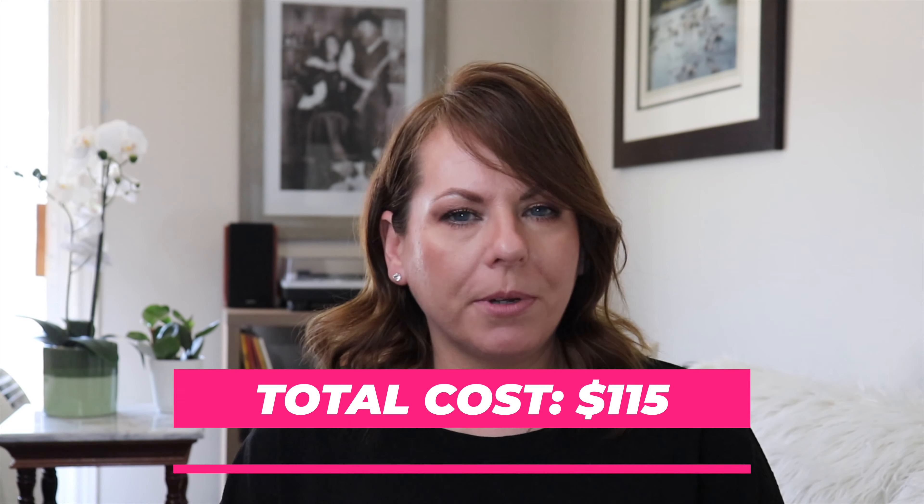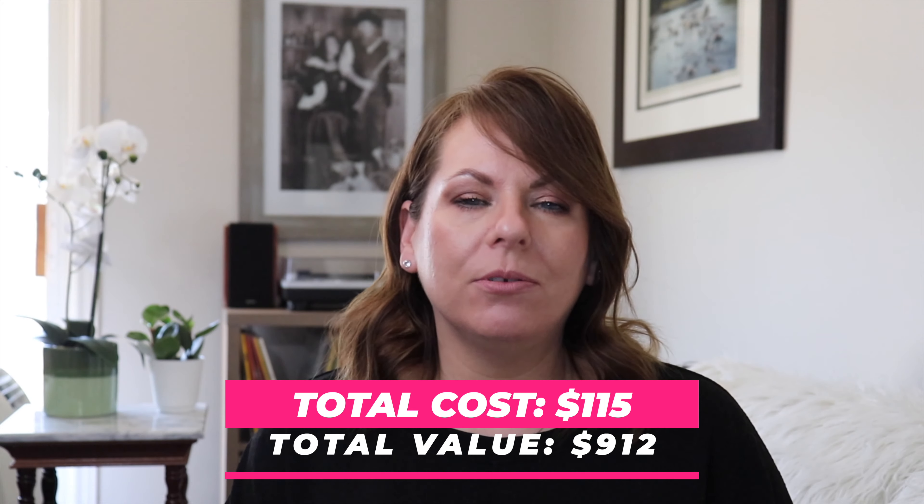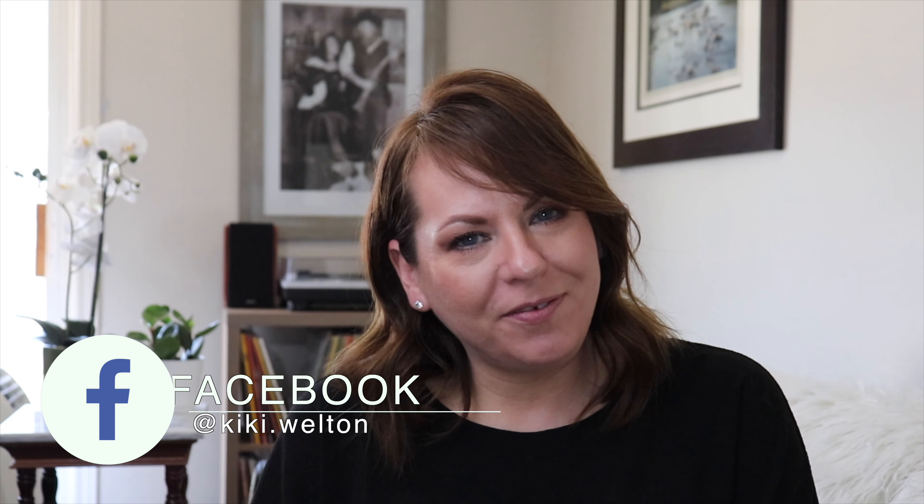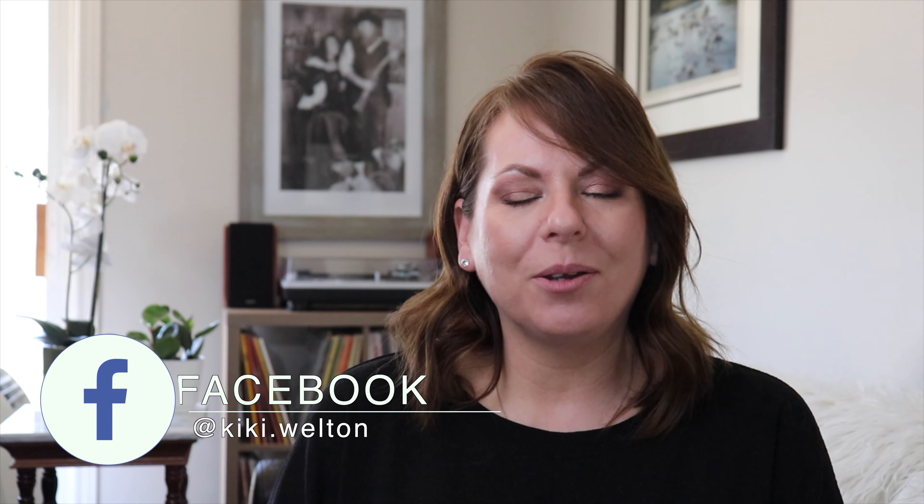That's everything for this unboxing — I hope you enjoyed it as much as I did. There is great value in being a BoxyCharm customer. Some of these items were four dollars, some were nine dollars, and I don't think I paid more than twelve dollars for a single item. If you gained value from this video, please give it a thumbs up. If you're new here, I'd love for you to subscribe and be part of my family. Don't forget to hit the bell for notifications. Thank you so much for watching — stay safe, stay healthy, and keep on filming. Bye for now!